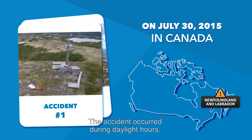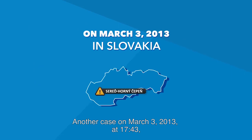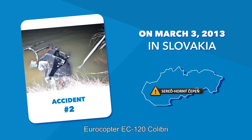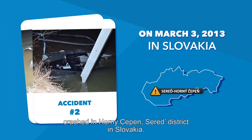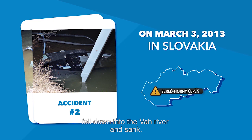The accident occurred during daylight hours. Another case on March 3, 2013 at 1743: a Eurocopter EC-120 Kolibri crashed in Horny Cepin's Serek district in Slovakia. The helicopter hit some steel rope stretched between trees, fell down into the Va River, and sank.